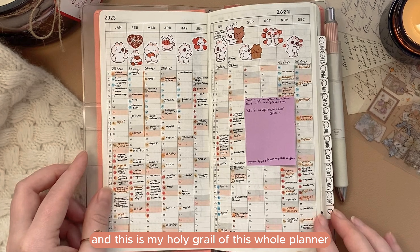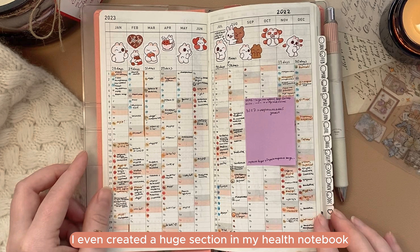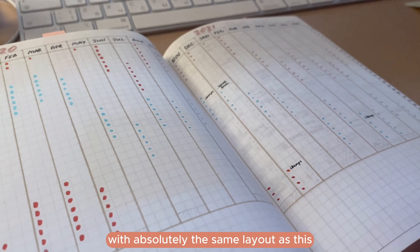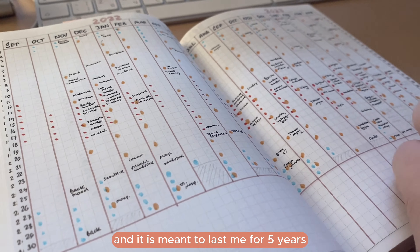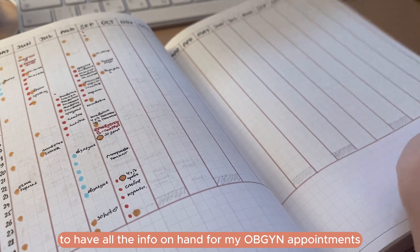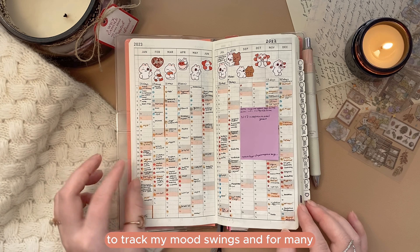The next page is for my cycle tracking, and this is my holy grail of this whole planner. I like this so much I even created a huge section in my health notebook with absolutely the same layout, and it is meant to last me for five years — to have all the info on hand for my OB-GYN appointments, to track my mood swings, and for many more things.